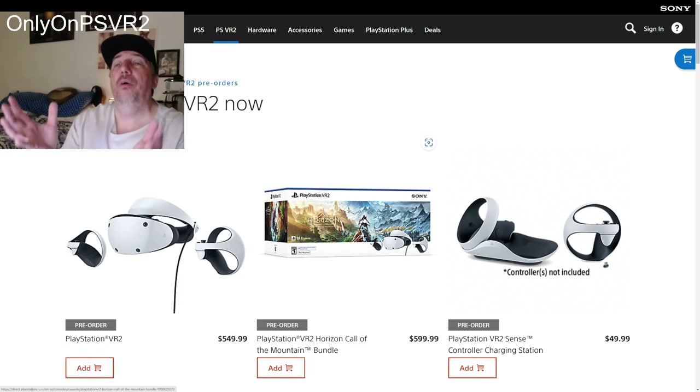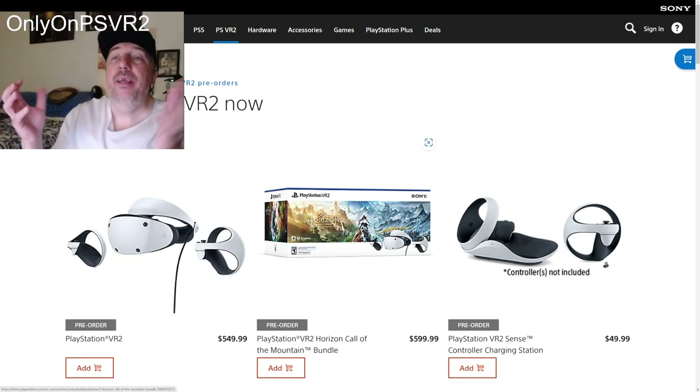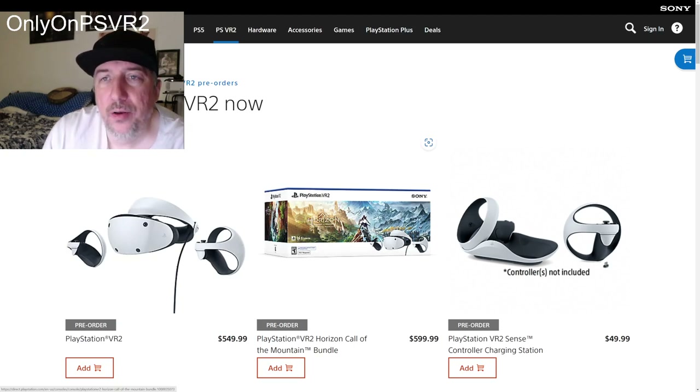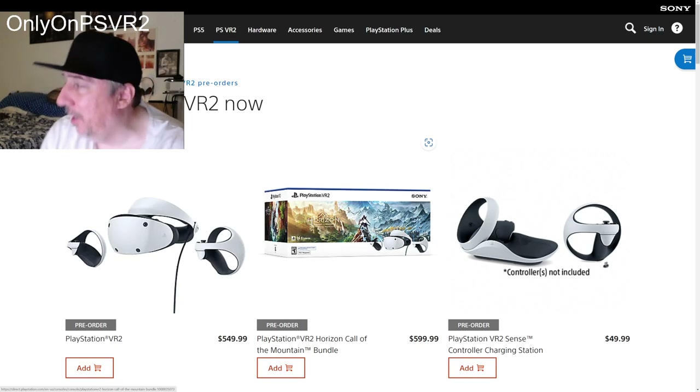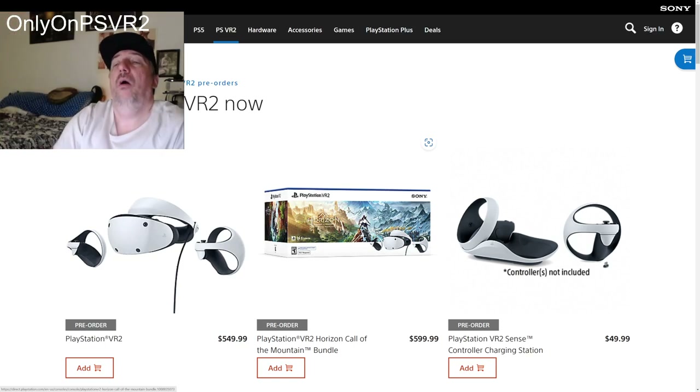I even have a Lenovo VR headset — the standalone Lenovo that runs Android. I have it. So I don't need anybody to educate me about virtual reality. I could show you a huge pyramid of VR headsets that I own. When it comes to VR, I know the technology really well.